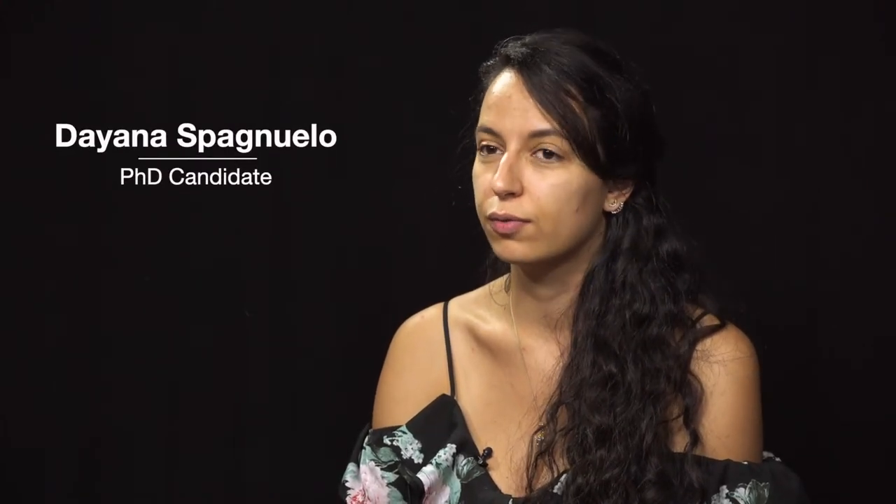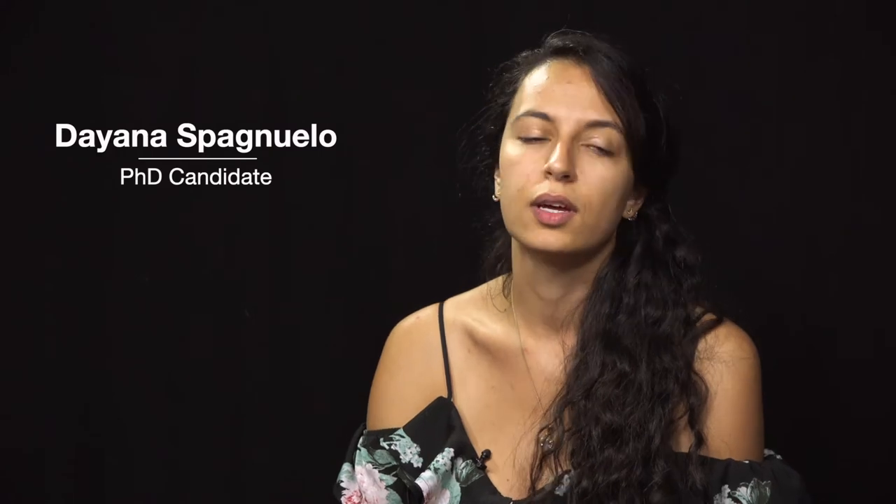I am Diana Españuelo. I'm a PhD student since 2014 here in S&T. I work with Professor Peter Ryan studying the role of transparency in medical systems.